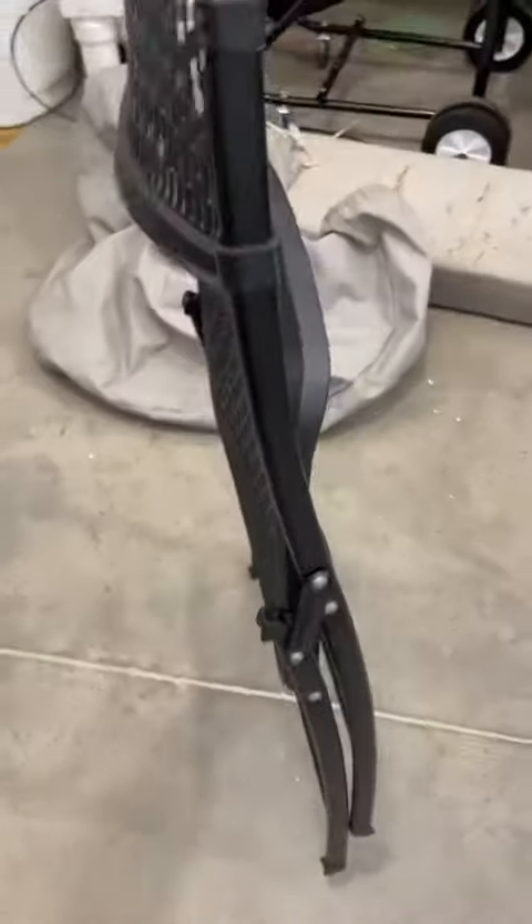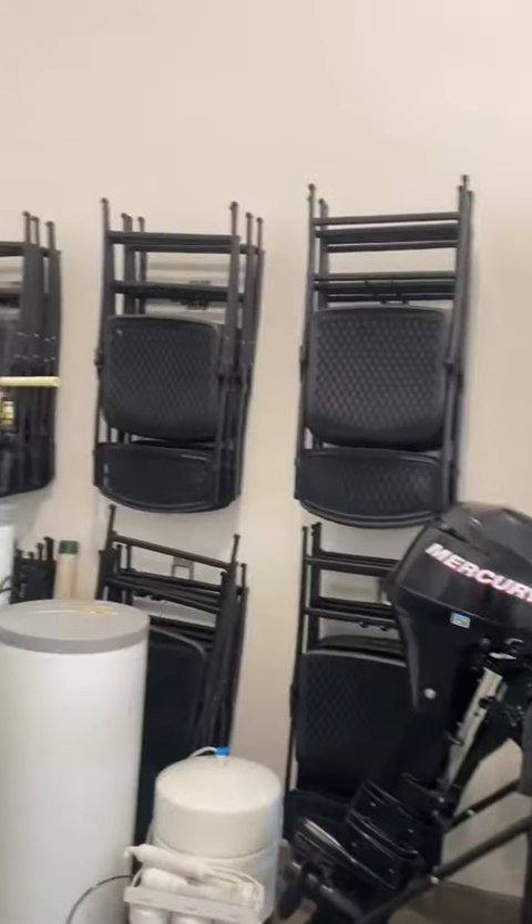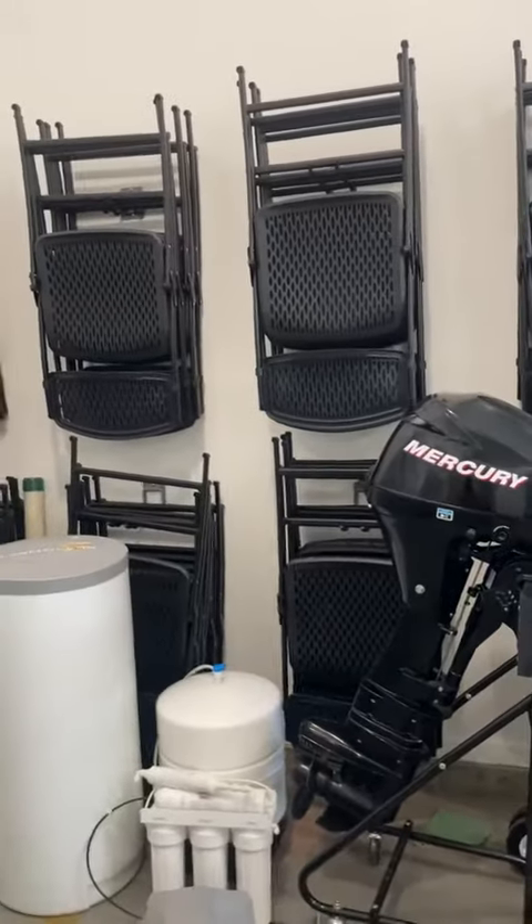Very easy to fold up. I'm doing this with one hand because obviously I'm filming with my other one. Folds up just like that — very, very light but very sturdy. And if you can't tell, I really, really like them. Hope you guys like them too.